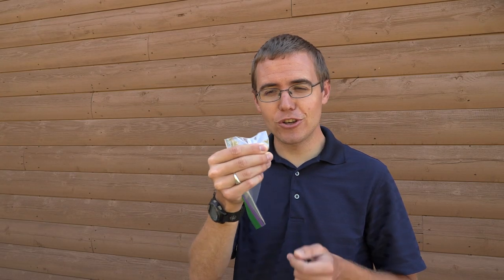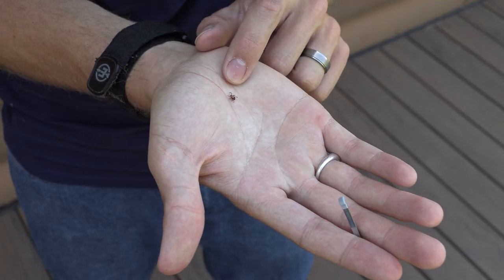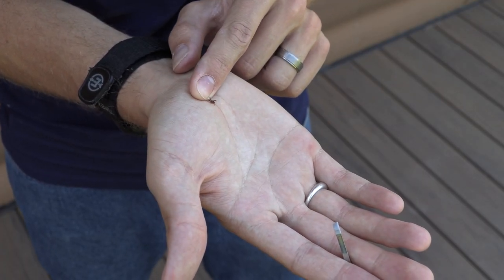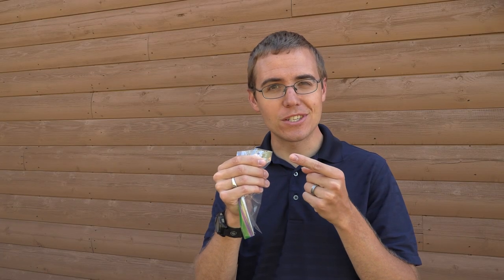In today's episode of The Insect Hunter, I'm going to show off this beautiful female tick by letting it walk on my skin, and I'm going to talk to you about how to deal with ticks and about the awesome biology of these interesting arachnids.